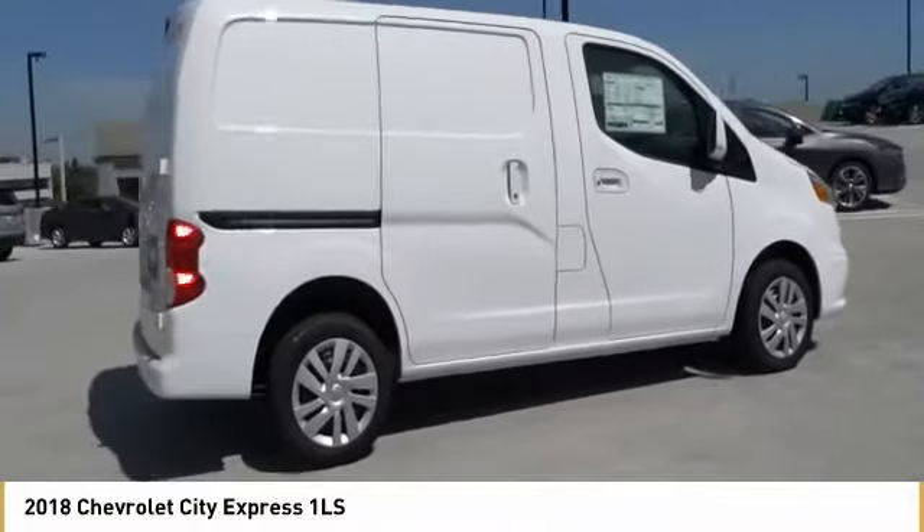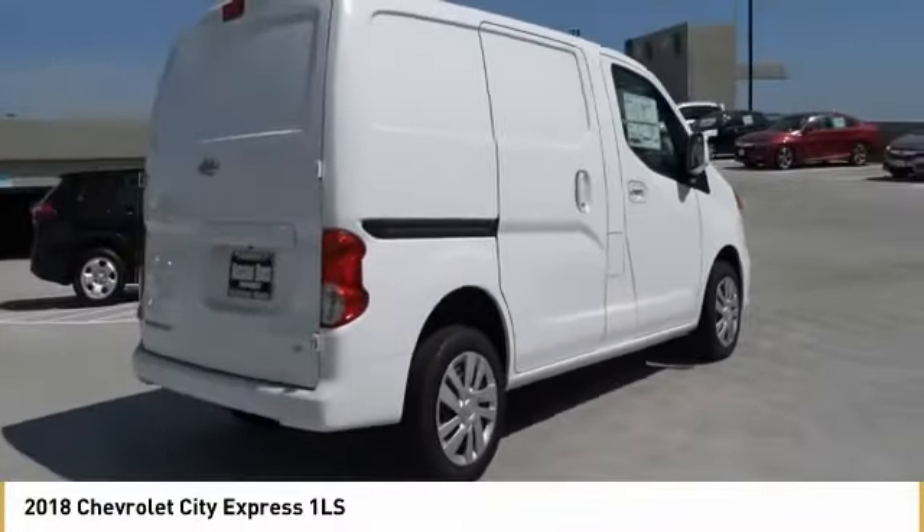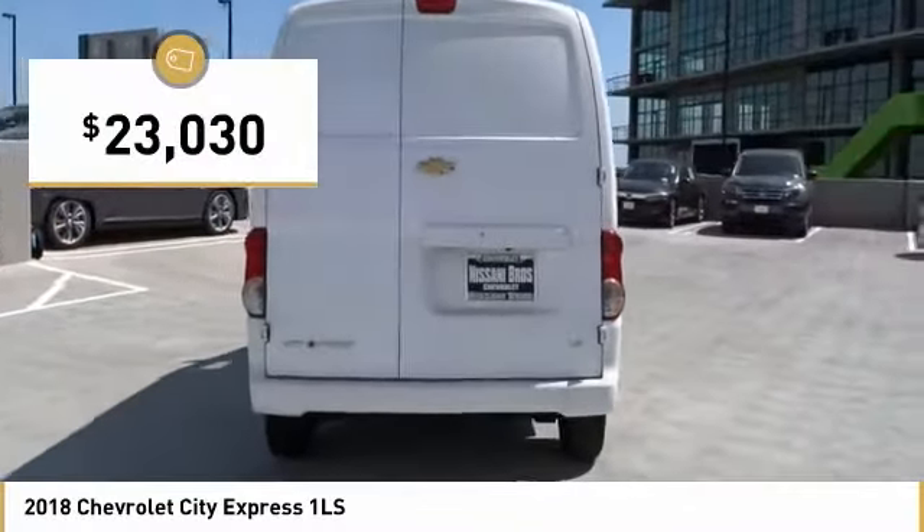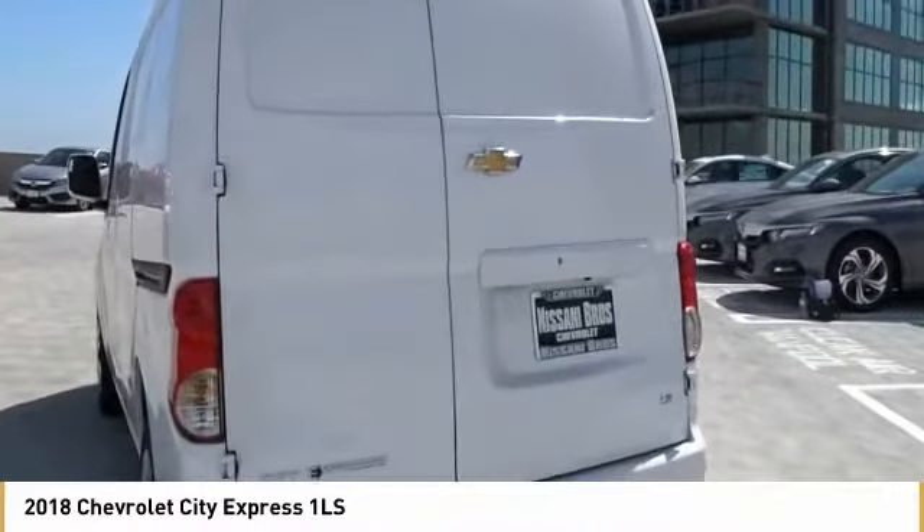With enhanced towing and hauling capabilities, the Express is built to get the job done and is priced below $25,000. Here are some of this vehicle's great options.